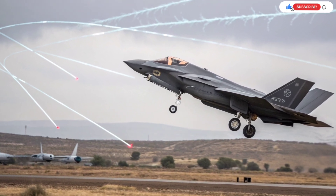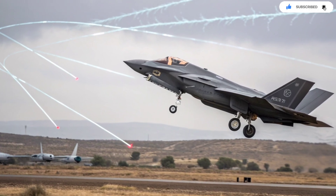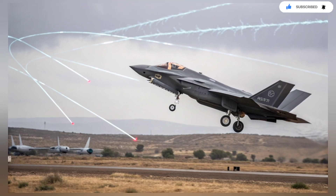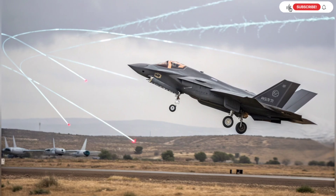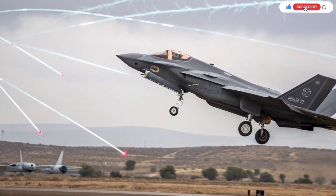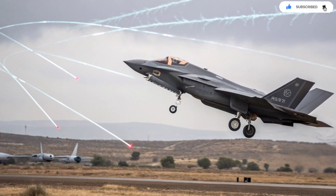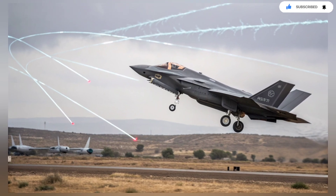One of the biggest reasons Israel needed customization is simple: geography. The country is small, surrounded by potential threats, and must respond to crises rapidly. There is no time for delays, no margin for system failures, and no room for relying on foreign support for essential upgrades. Israel built the Adir to be a fully independent system, tailored for a nation that lives in a state of constant readiness.